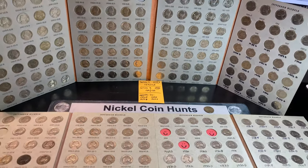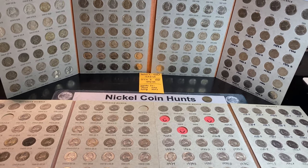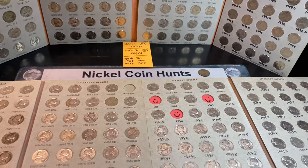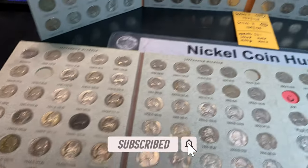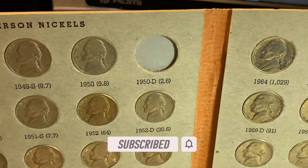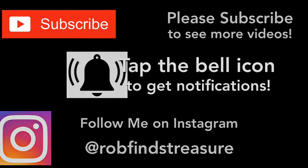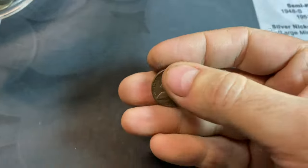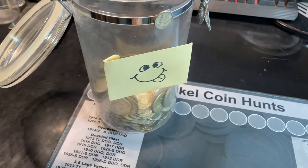Hopefully, despite the lack of additions to the two books, you guys enjoyed this two-box hunt. If you did, I'd appreciate that thumbs up, and as always everyone, happy hunting, and thanks for watching. Nothing yet again for the books, but a little something for the silver jar.